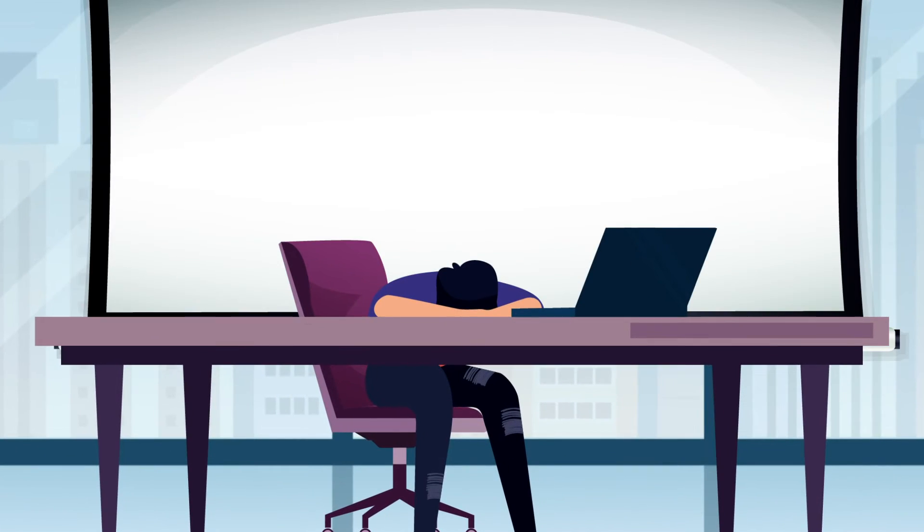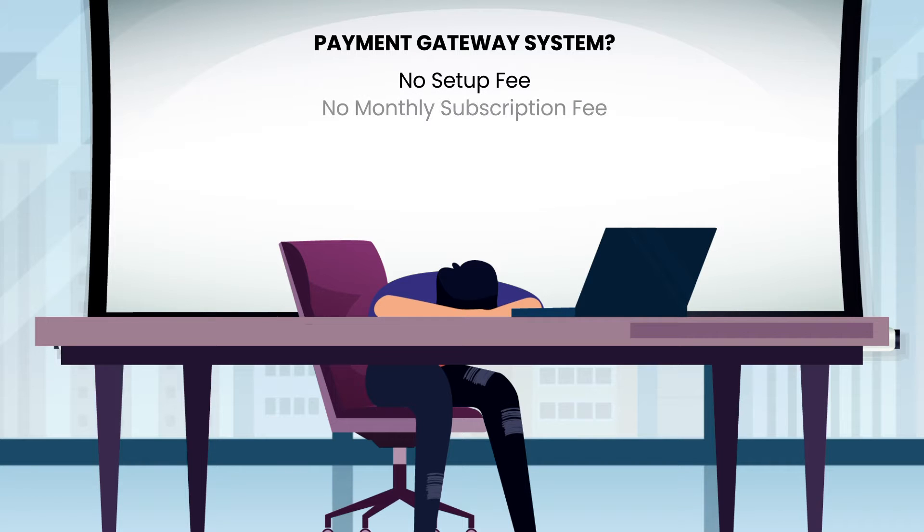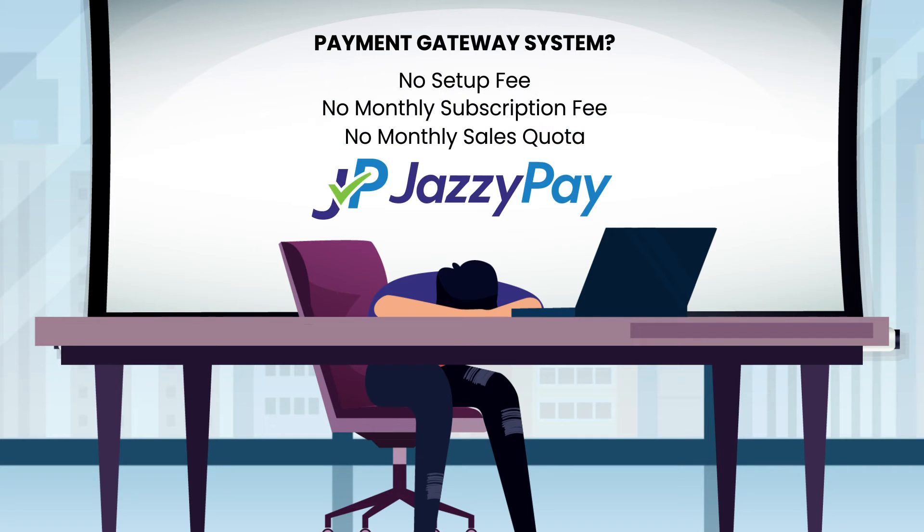Having trouble finding a payment gateway system for your business that won't require you to pay a setup fee, a monthly subscription fee, or meet a monthly sales volume quota? Well, it sounds like JazzyPay is exactly what you're looking for.